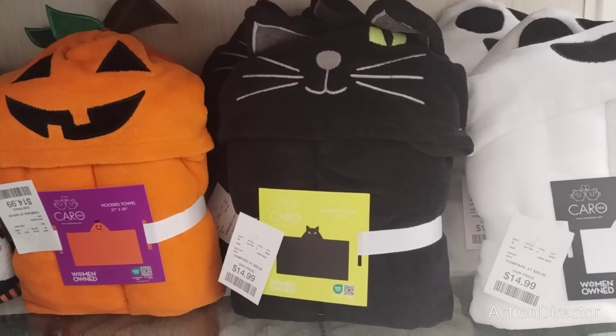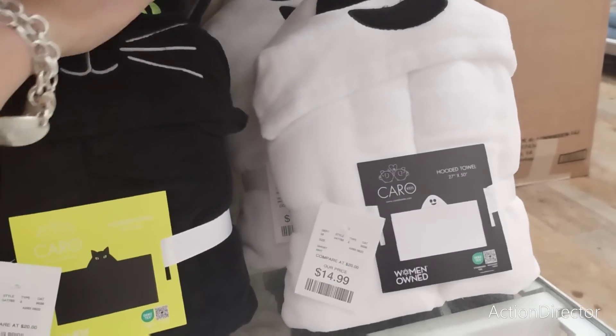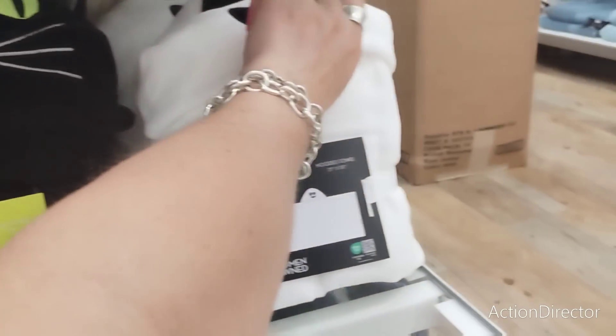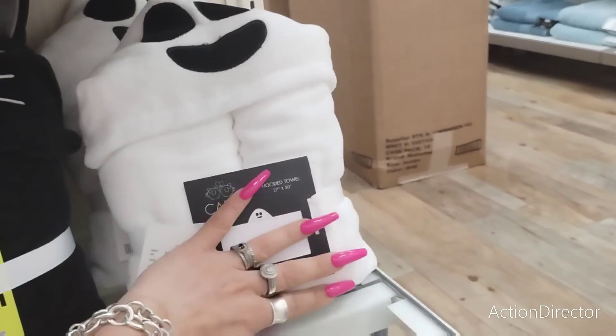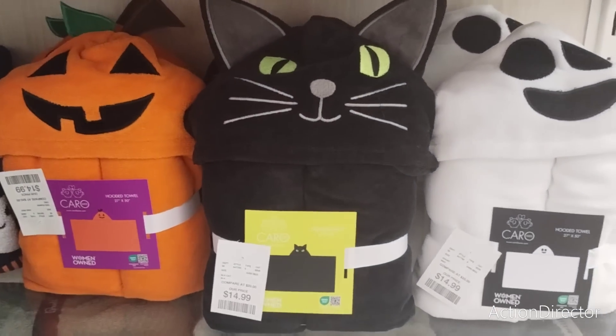I want this stuff for my niece and nephew, but I should have brought more money with me. I'll shop for my niece and nephew tomorrow.